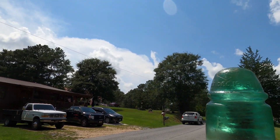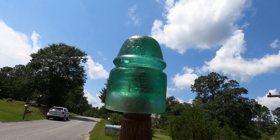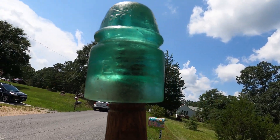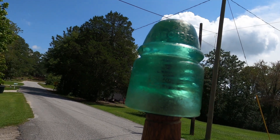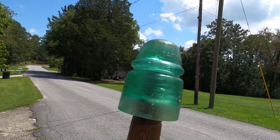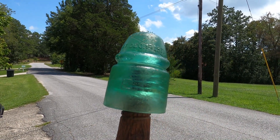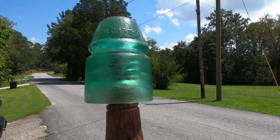Here's another shot of it. It says patent December 19, 1871. It has an E on the skirt. It looks like maybe it was buried and dug up, maybe in an old dump, but it's really cool. Nice lime green color. Pretty awesome.